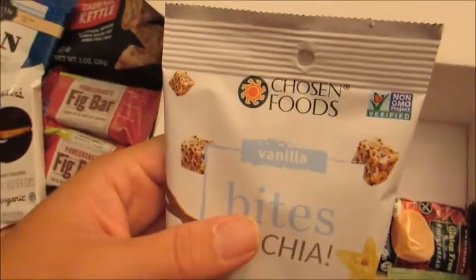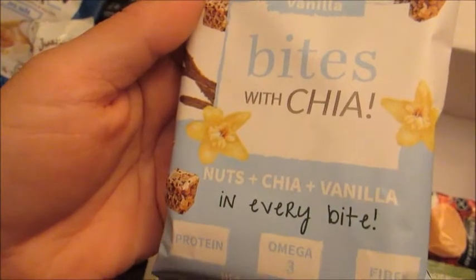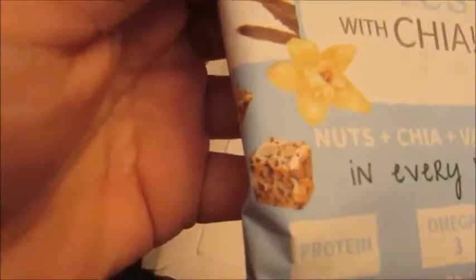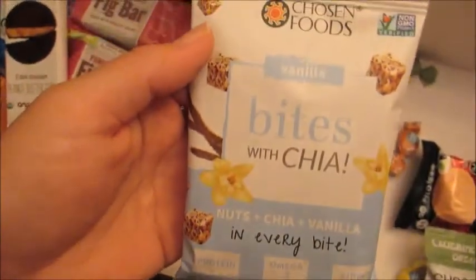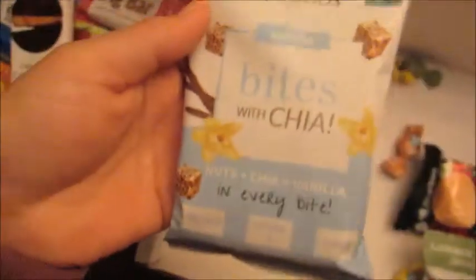Next we have a Chosen Foods Vanilla Bites with Chia. They are nuts, chia, and vanilla in every bite — protein, omega-3, and fiber. It looks like they're little bites, maybe like little granola square bites. Well, not granola, but chia. These look really interesting, and I think I'm going to really like those.